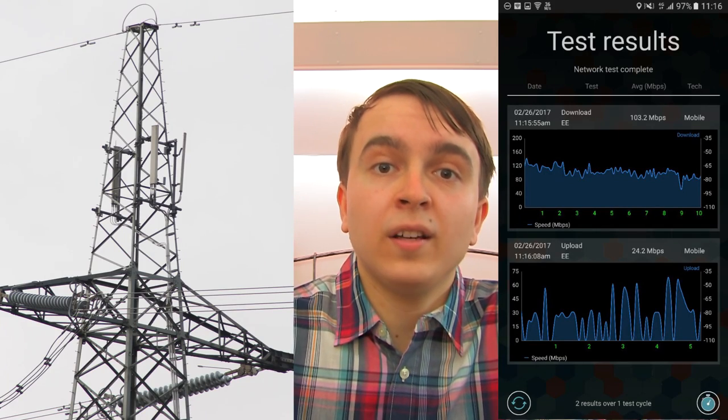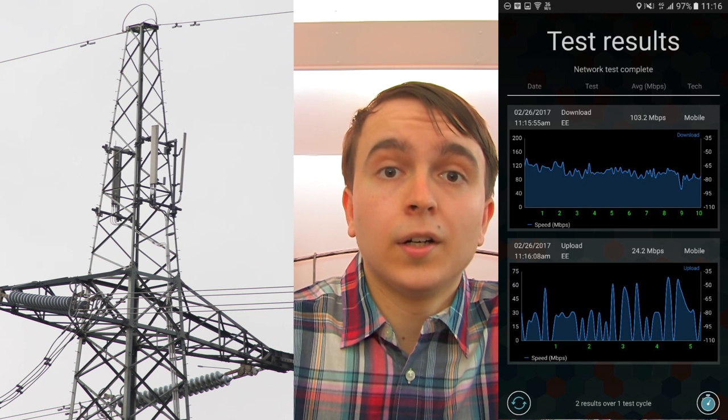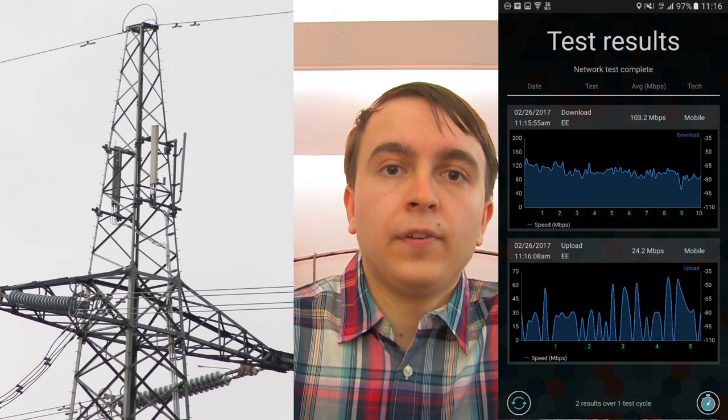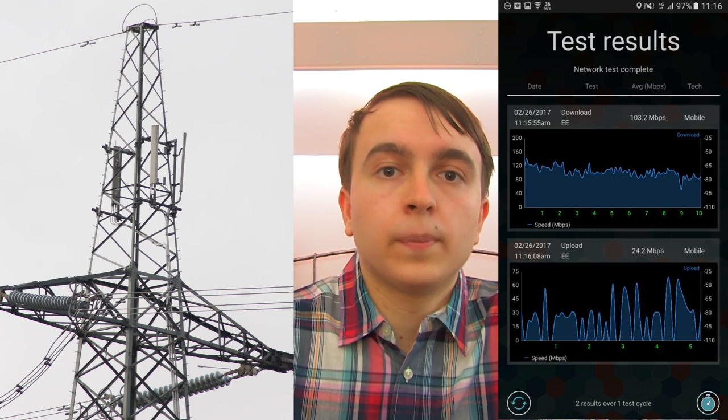Another type of minimally visually affecting site is where they mount the antennas on the top of electricity pylons, because the pylon is already there and the panels are quite small. If you mount them quite high up, you both get massive coverage from it, as well as it being very little visual change compared to just the pylon being there.